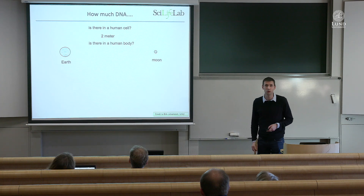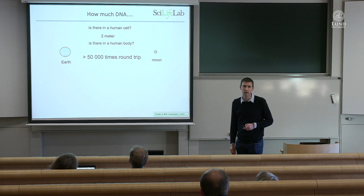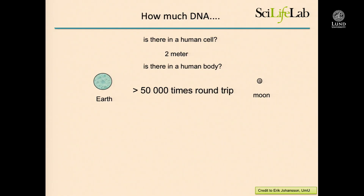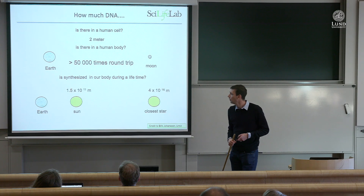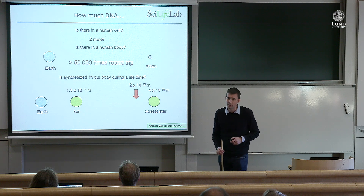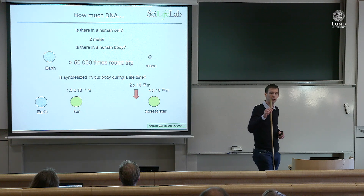The DNA in your body stretches from the Earth to the moon and back 50,000 times. That is how much DNA you have in your body. If you also account for cell regeneration over a lifetime — you regenerate cells all the time — then the scale becomes from the sun to the next star and you almost get there. And that was just one individual.